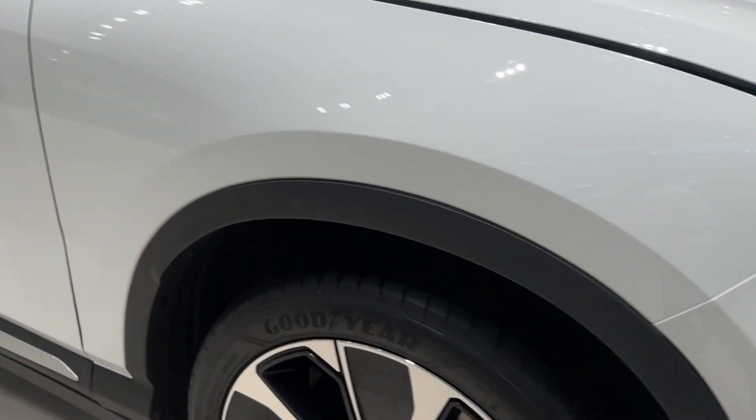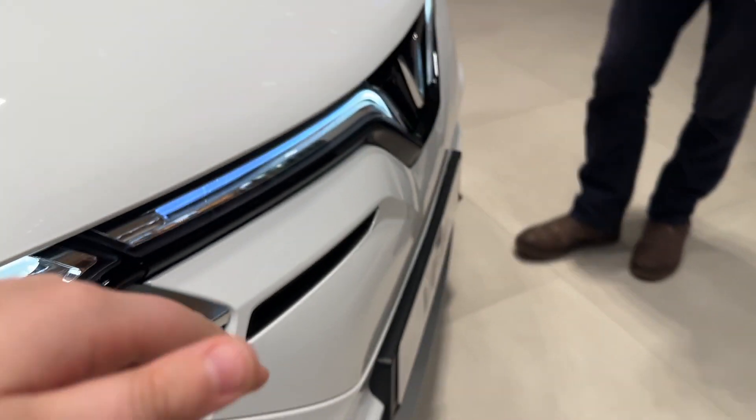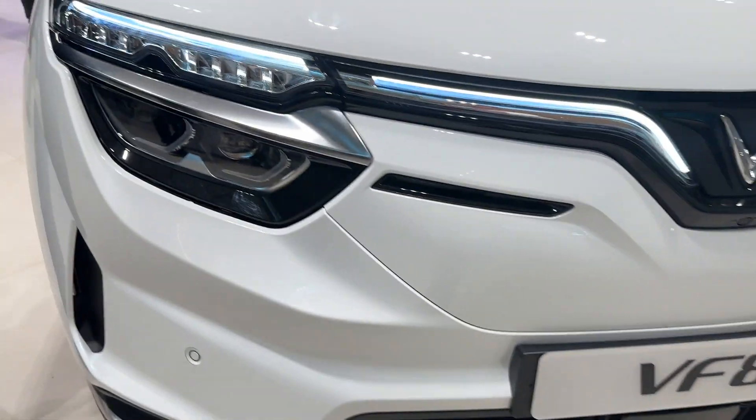Alright guys, this is the end of the video — that's all the information I got. If you liked the video, make sure to like and subscribe. Check out the link in the description below and check out my Amtos Migrant 101.